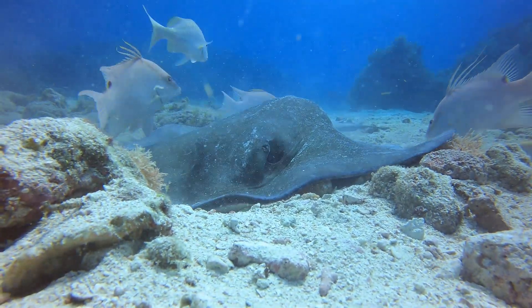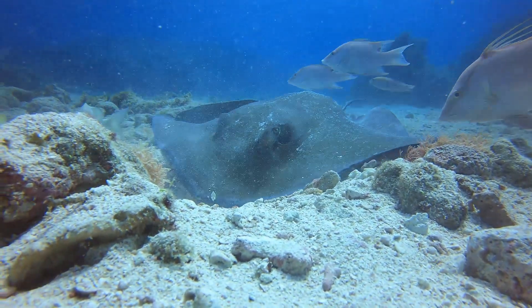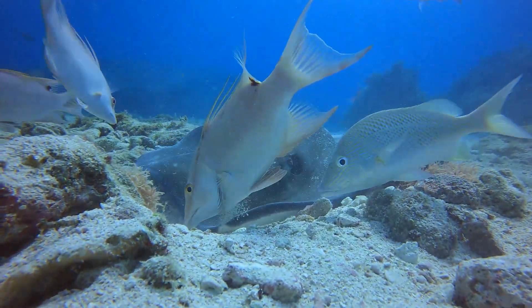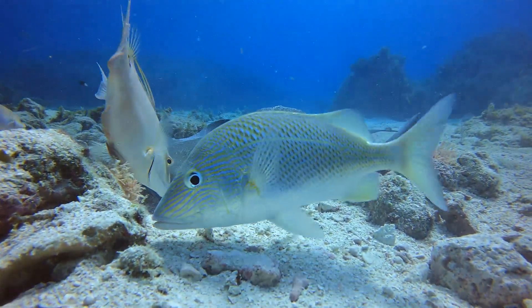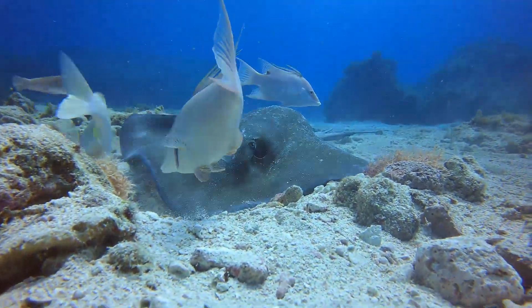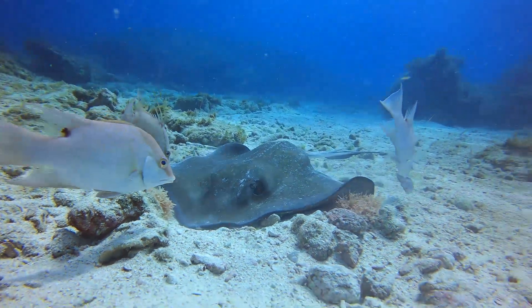The Southern Stingray has a venomous barb at the end of its tail that can be used for defense. However, the barb only functions as a weapon when there's pressure applied to the top of the animal. So if someone were to step on it or push on it, it could hit you with its barb and inject you with the venom.